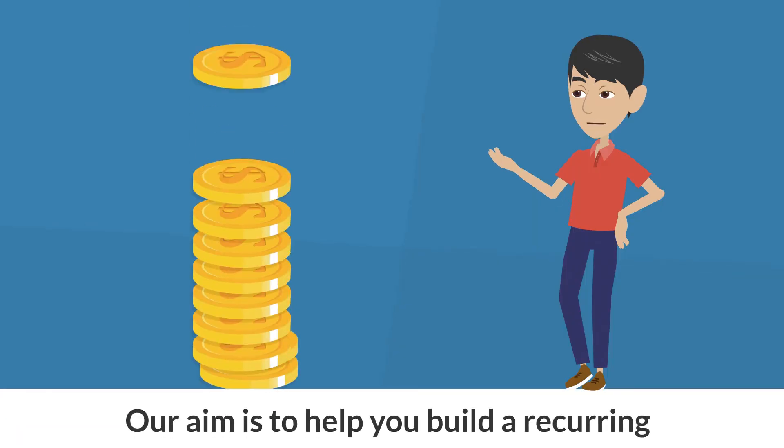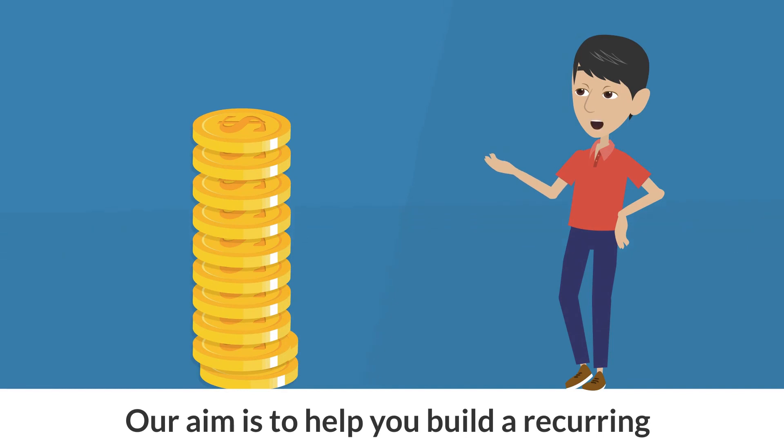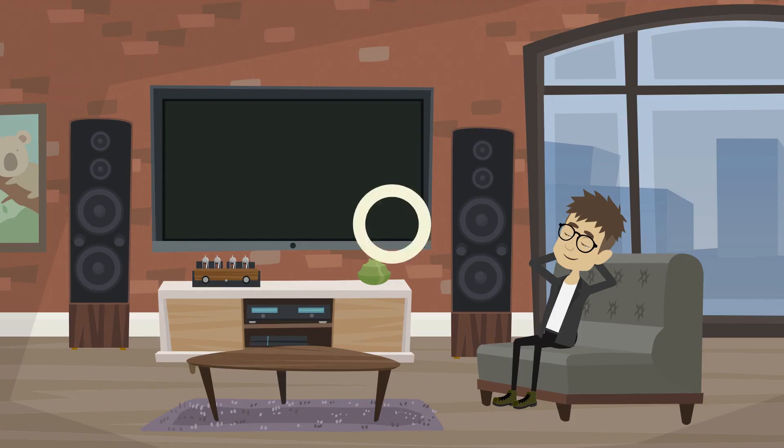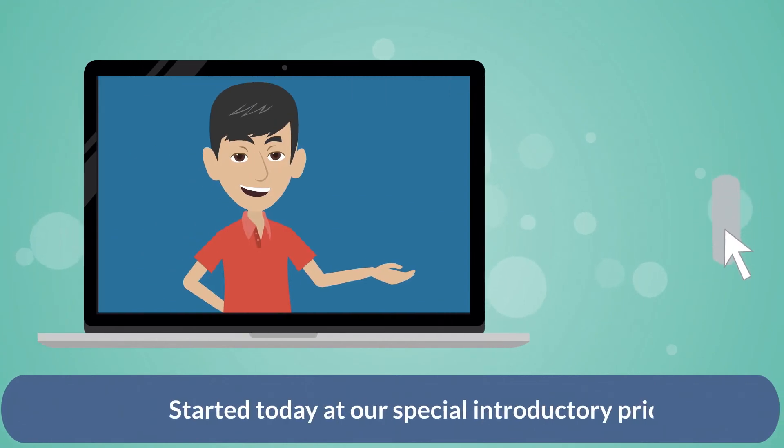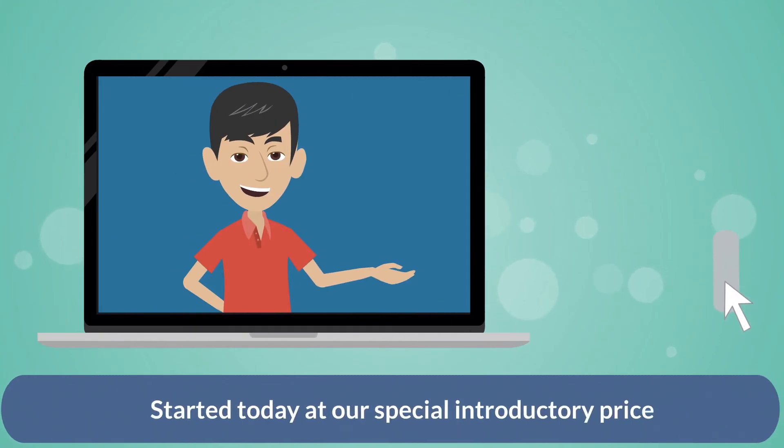Our aim is to help you build a recurring passive income that gives you freedom to do anything in life, and this software is your first step to doing that. We have a special deal open right now which will not last long — scroll down below and get started today at our special introductory price.